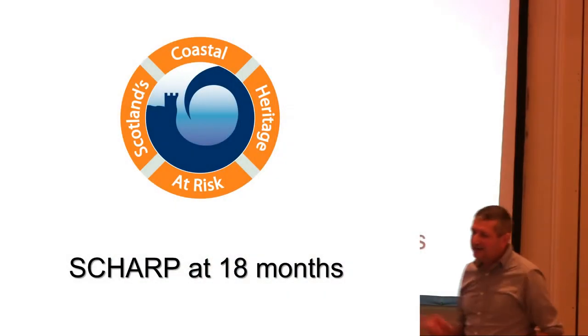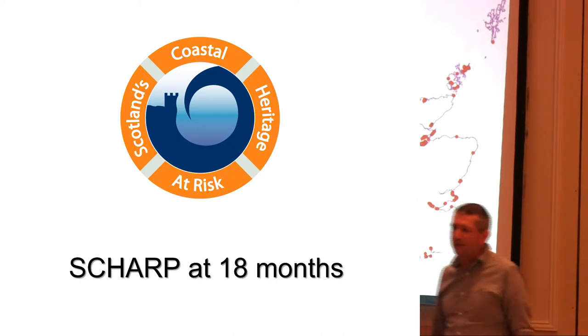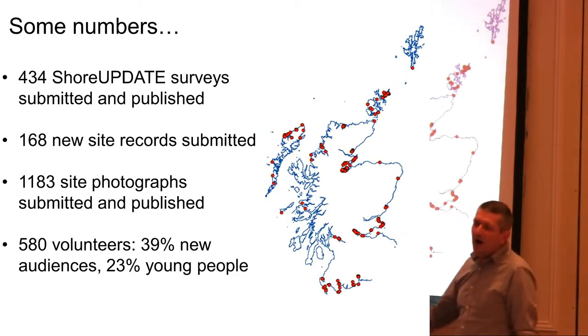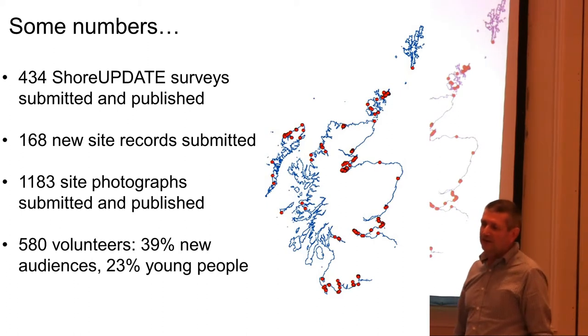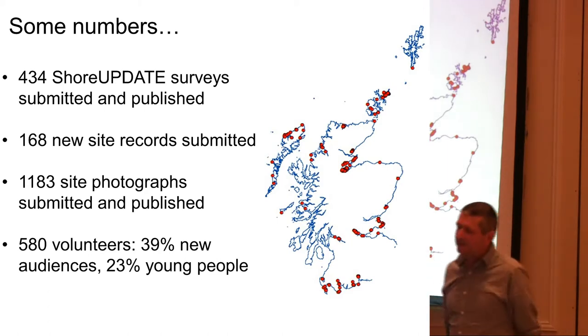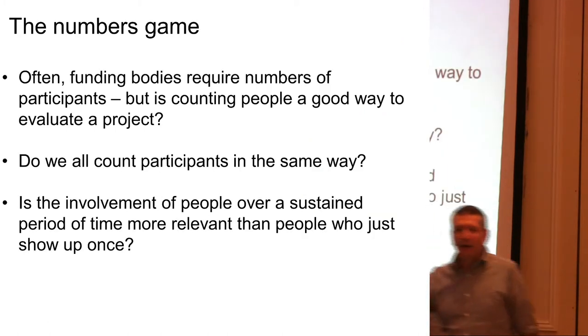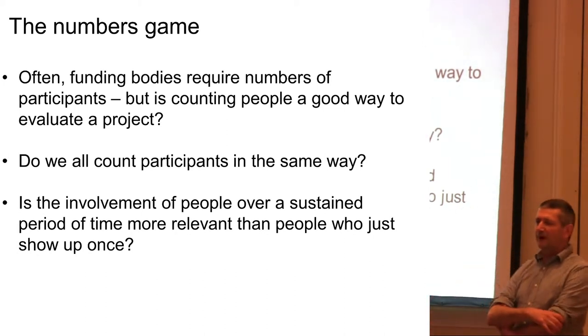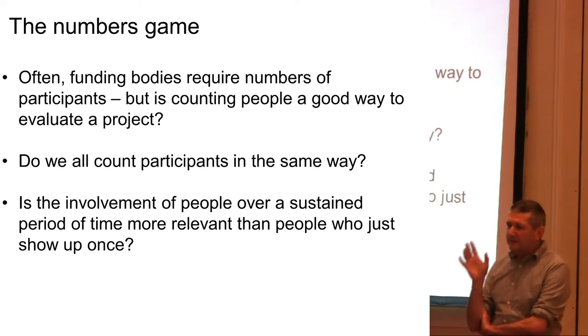At 18 months, what have we got? Some numbers: 434 Shore Update surveys submitted and published; 168 new site records submitted; 1,183 site photographs; 580 volunteers. However, that is the numbers game. Often funding bodies do require numbers of participants. But I do want to ask: is counting people a good way to evaluate a project?